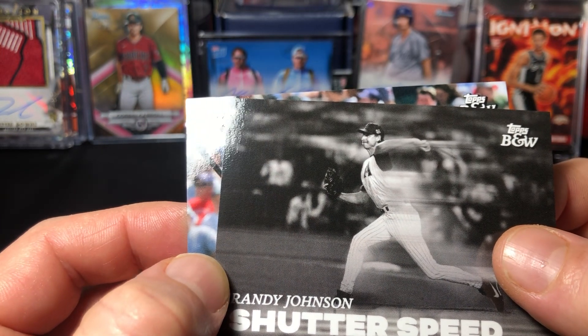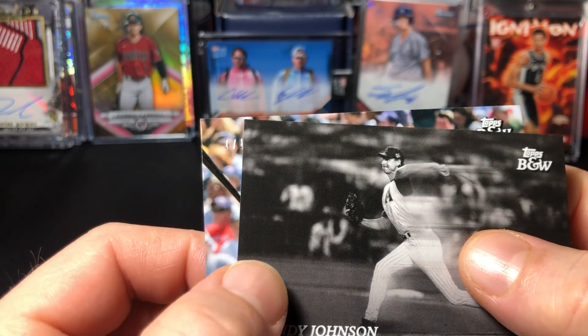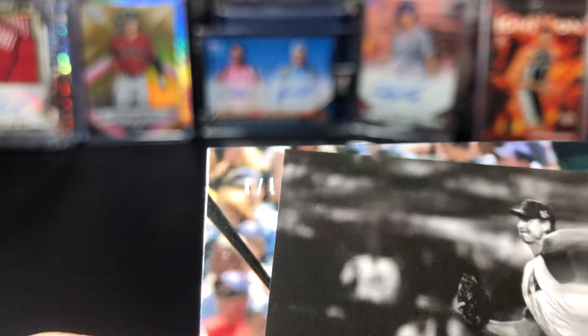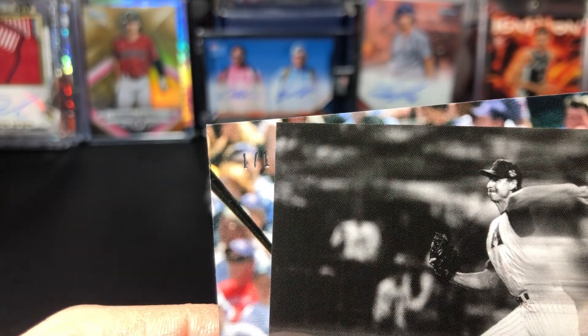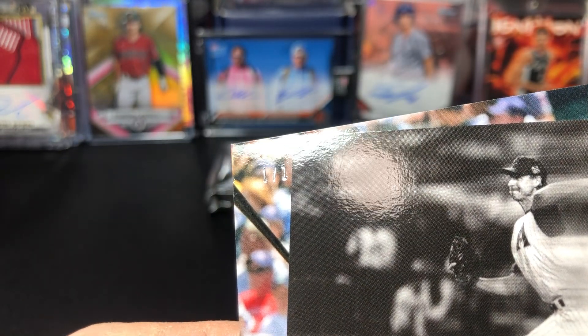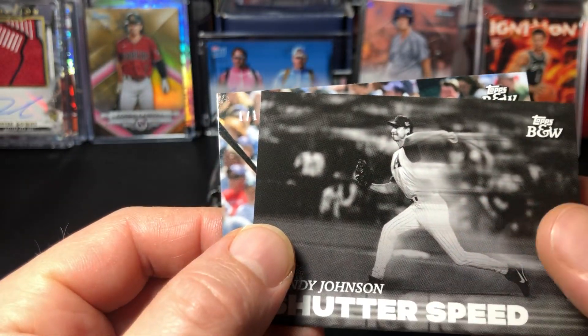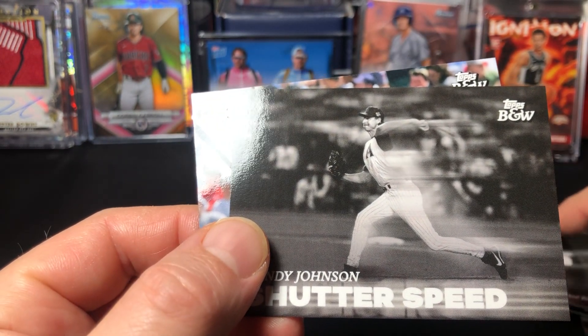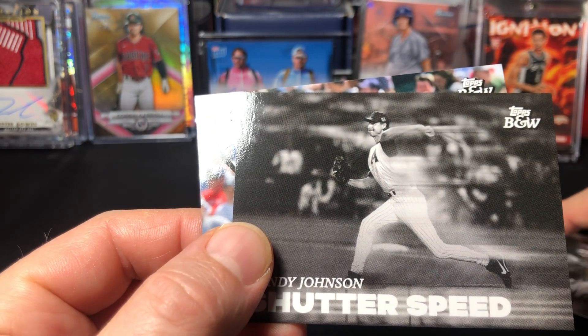No way! Wow - one of one! One of one, first pack, first box ever - one of one!